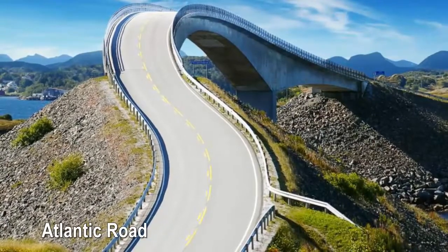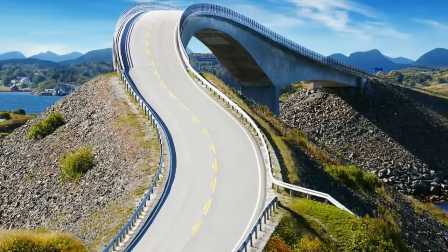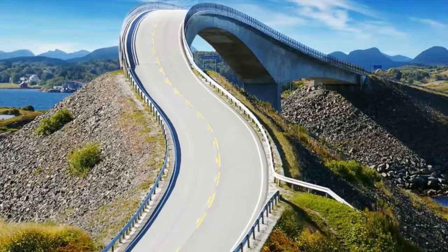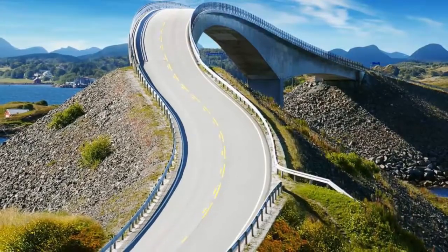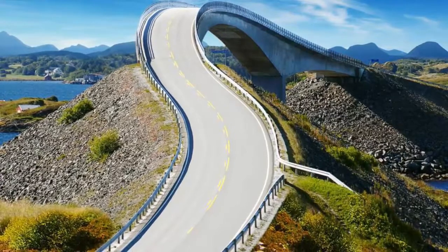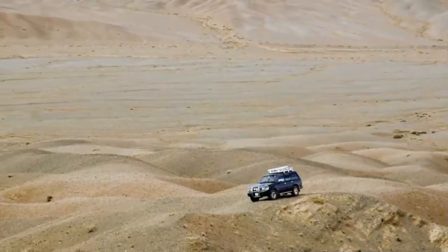Atlantic Road — driving the Atlantic Road in Norway will be over in the blink of an eye, as it measures a mere 5.1 miles, but rest assured it's worth every minute. It was voted Norway's engineering feat of the century. Eight bridges connect Averøy with the mainland via a series of small islands and islets. While traveling over water, unusual birds fly overhead and seals and whales might swim next to you. Frequent dramatic storms pound the road and the orange sunsets are spectacular. Stop at Bremnes Cave, Norway's largest, which extends 262 feet into the mountain.